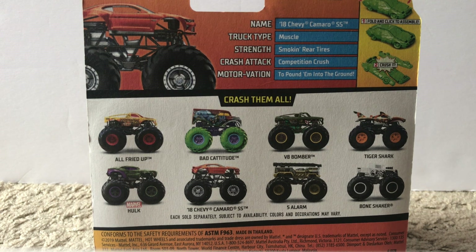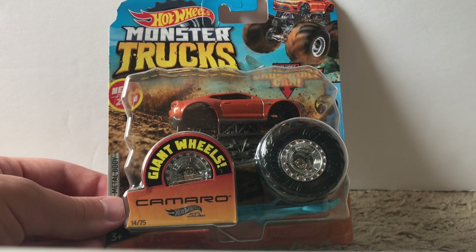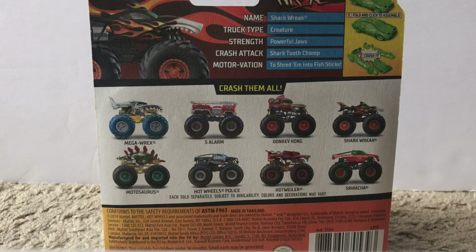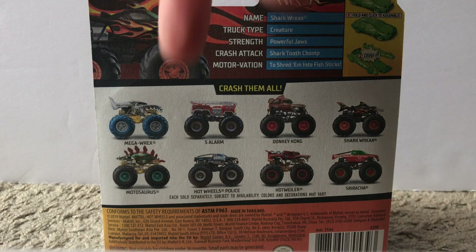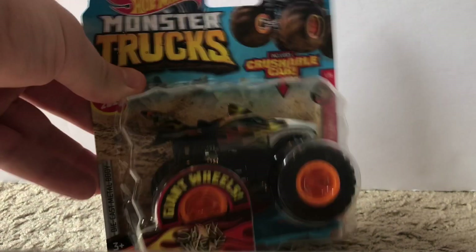The next truck is the orange Chevy Camaro — definitely a very cool truck, or car at the same time. I think it's a really cool, interesting design by Hot Wheels. Orange is my favorite color so I'm a little biased, but I think it's a pretty cool design. The next one after that has been around ever since Hot Wheels Monster Jam was producing trucks — it is Shark Week. Hot Wheels has been making this truck for years, probably since around 2010 when Shark Week was first released. This is the Hot Wheels Monster Trucks version and I'm really happy to finally have it in my collection.